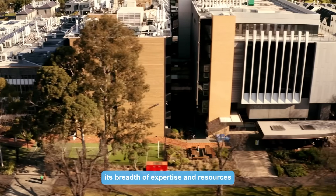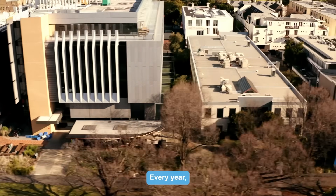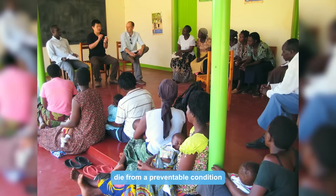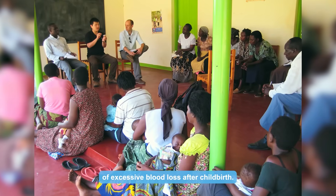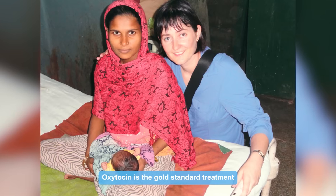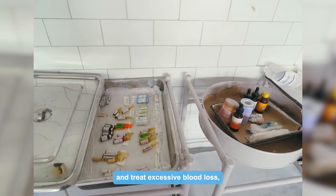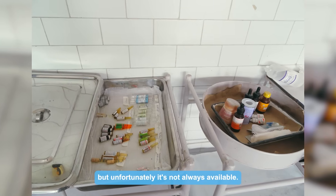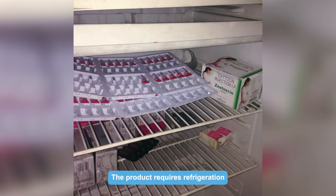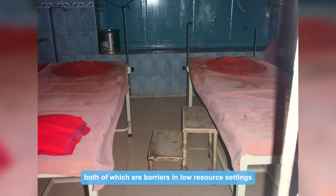While MMIC has a strong industry focus, its breadth of expertise and resources can equally be applied to projects within Monash. Every year, thousands of women die from the preventable condition of excessive blood loss after childbirth. Oxytocin is the gold standard treatment to prevent and treat excessive blood loss, but unfortunately it's not always available. The product requires refrigeration and injection, both of which are barriers in low resource settings.